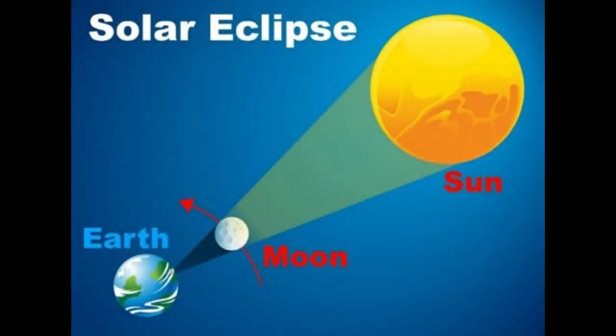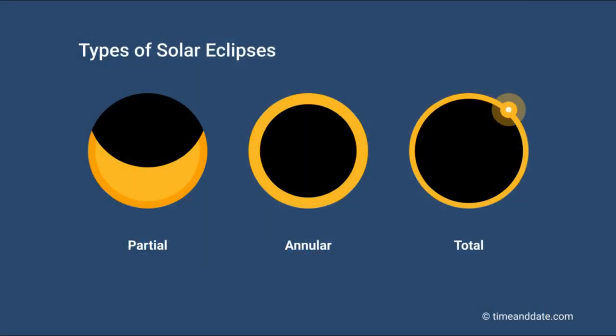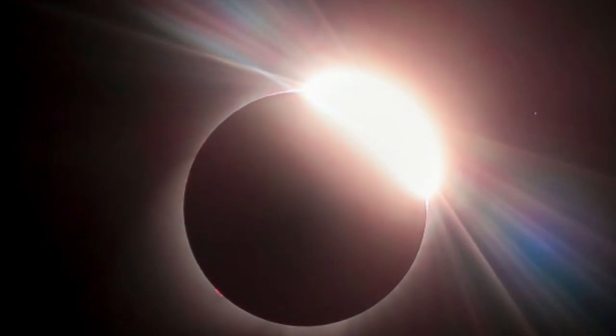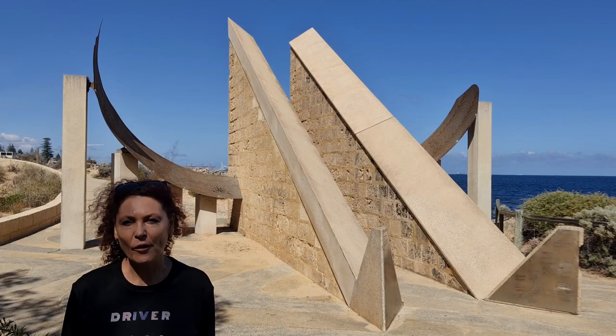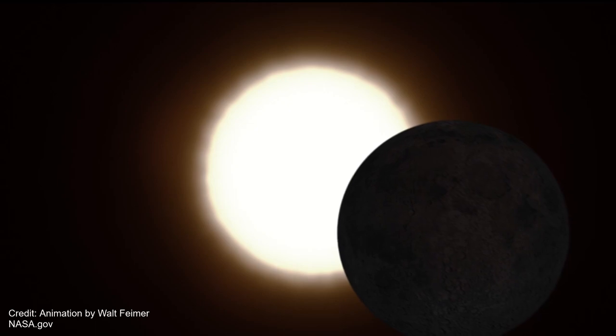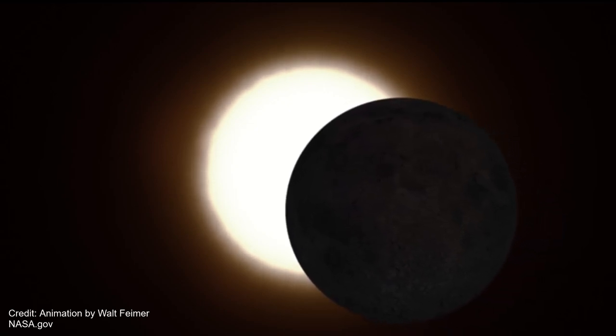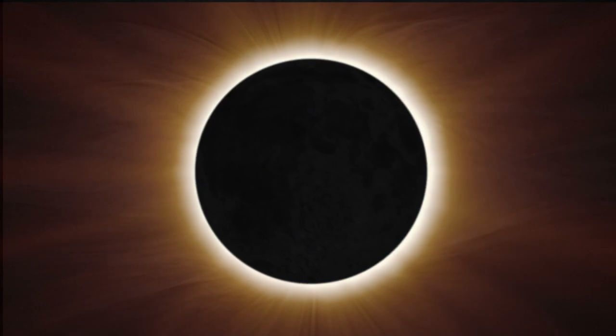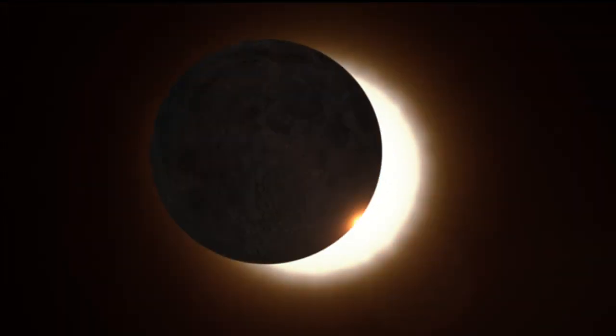The 2023 solar eclipse will occur over about three hours, starting at 10:04 a.m. As the moon starts to cover the sun, the shadow of the moon starts to sweep over the landscape. Once the moon is completely covering the sun, we move into totality, and this will last for just 62 seconds, commencing at 11:29 a.m. That moment of totality will be amazing — everything around us will be dark, the animals will notice there's a change, and it will be a special, rather eerie moment to witness.